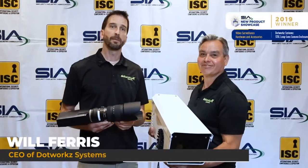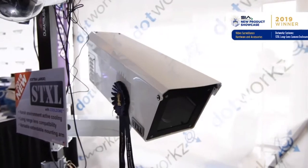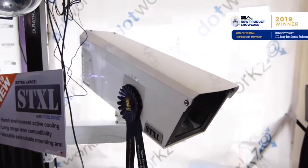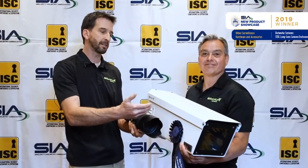This is Will Ferris with DOTWORKS. I'm here with Jay Hilton, product engineer for the STXL. The STXL really brings to the table, of course, our cool dome technology that DOTWORKS has been known for, so we're actively cooling the inside of this camera housing.